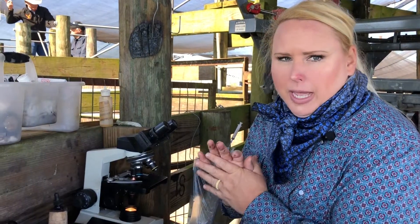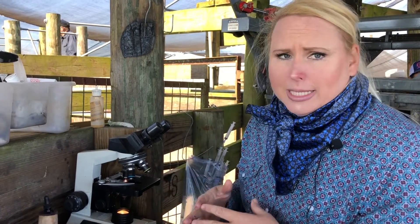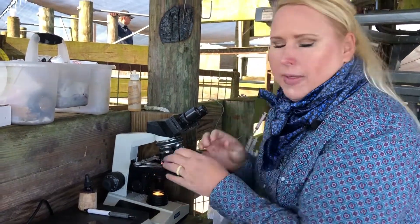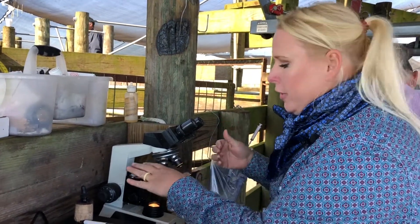We count 100 sperm on each slide and want to see at least 70 percent of them within normal limits — meaning no issues with the head or tail and all alive. Today, because we're doing this for the owner's information and not for sale, we're just estimating that number by looking at several views and taking the average. I'll look at a view, count 10 sperm — if seven are normal I'll go to the next view. Seventy percent is your marker. If this bull were for sale, we would actually count 100 sperm to get an exact measurement. If we get one with abnormalities we make note so we can track it year after year, and if the problem is worsening each year, we're going to cull that bull.